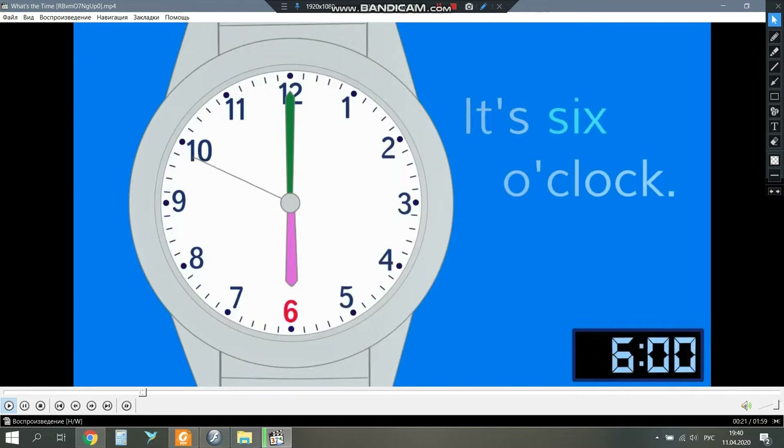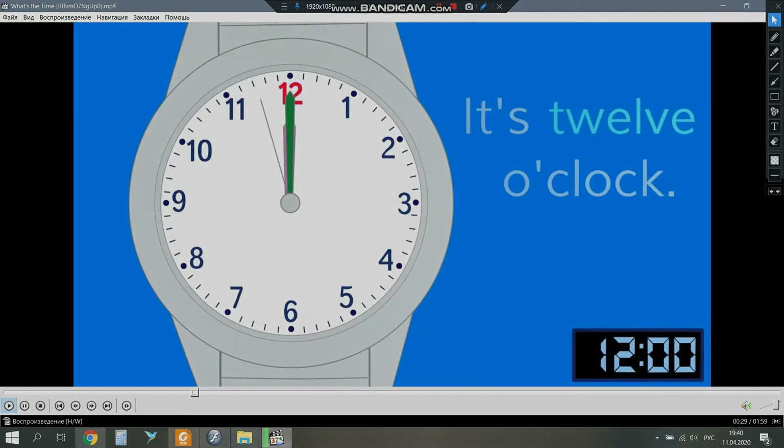It's five o'clock, it's six o'clock, it's seven o'clock, it's eight o'clock, it's nine o'clock, it's ten o'clock, it's eleven o'clock, it's twelve o'clock.